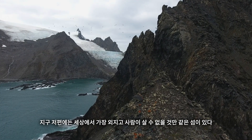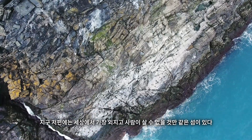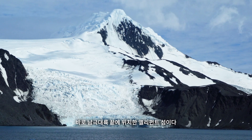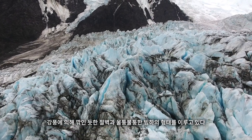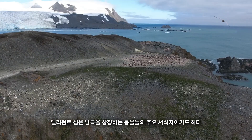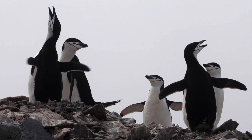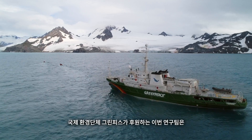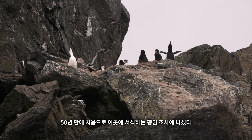On the far side of the planet lies one of the most remote and inhospitable places on Earth. Elephant Island, situated just off the tip of the Antarctic Peninsula, is a rugged landscape of cliffs and glaciers shaped by brutal winds. It's also home to vast colonies of one of Antarctica's most iconic animals. Supported by environmental organization Greenpeace, a team of scientists lands on Elephant Island. For the first time in 50 years, they will investigate how its penguins are faring.